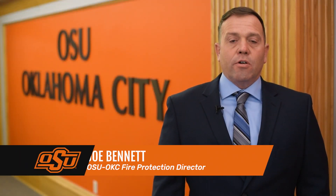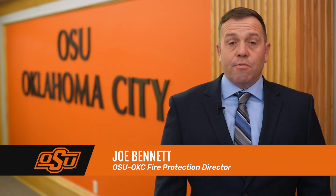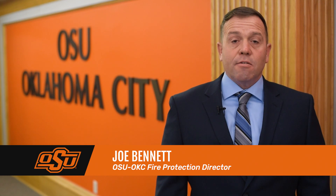Each year we see an increase in call volume due to improper turkey fryer use. These calls include fatalities, burn injuries, and house fires due to cooking being done too close to the home.